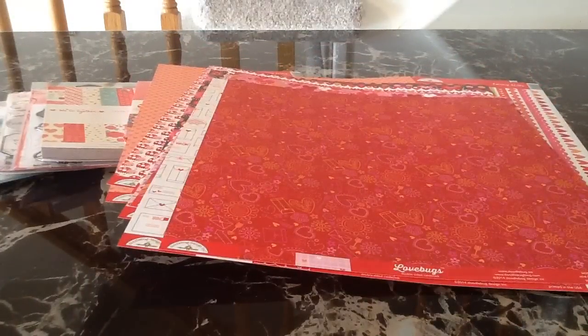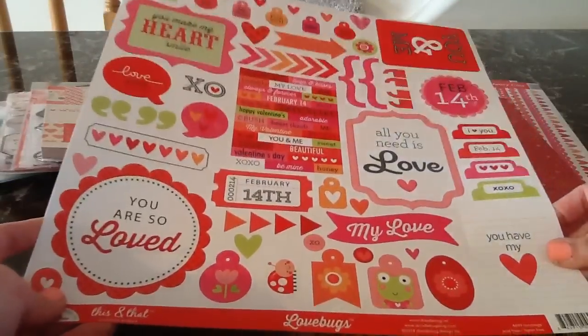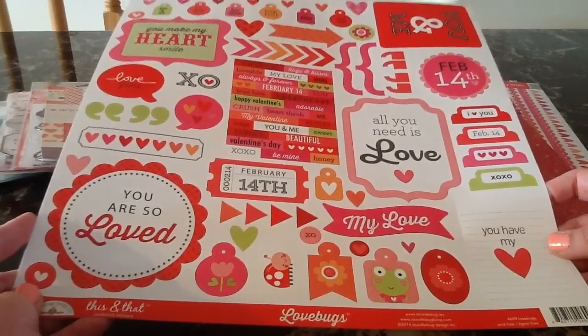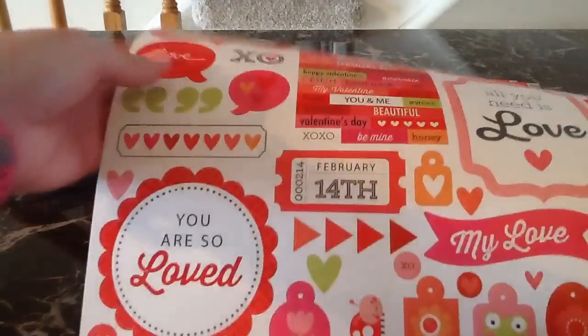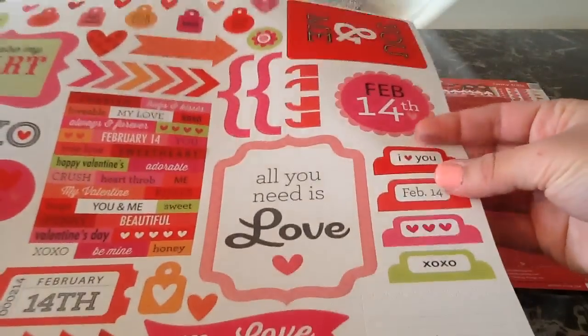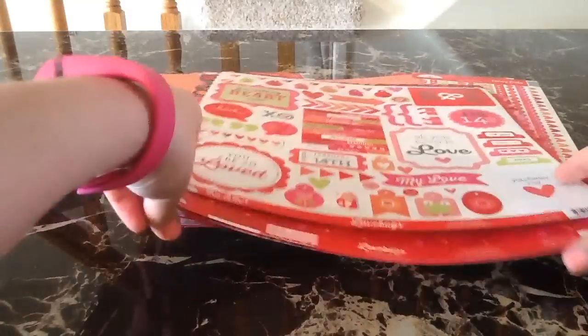You also get a sticker sheet with the collection. Every year Doodle Bug has their this-and-that sticker sheets, and it seems like the sticker sheet has the same design layout but they just change what stickers you get. For this release there's a new layout with really cute sentiments and cute little labels along the side. I absolutely love this one — you always get a lot on all the Doodle Bug collections. The stickers are a nice thick quality. So that is the Love Bugs collection.